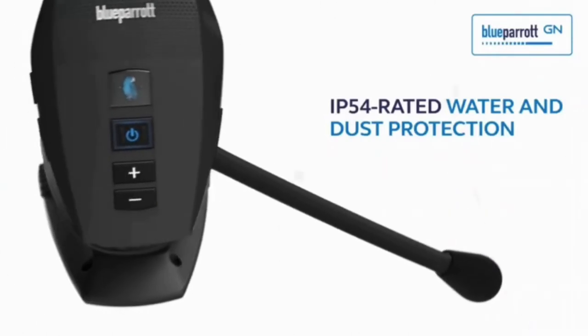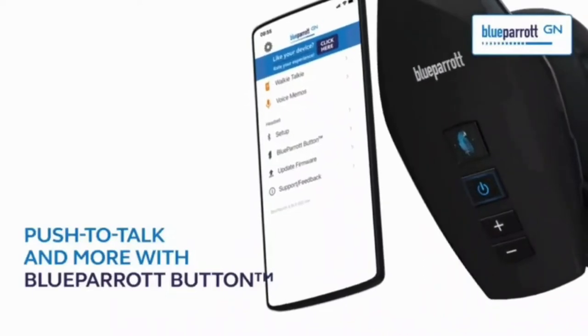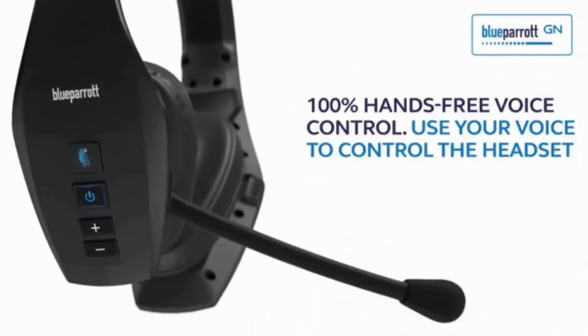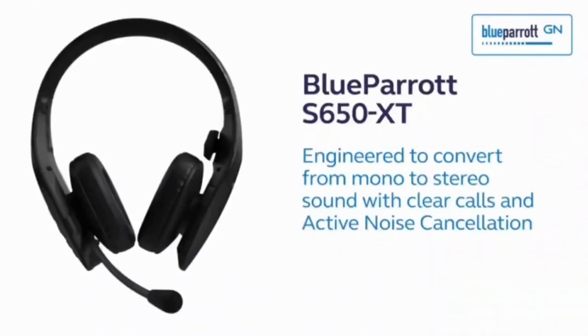Moreover, the 2-in-1 convertible design easily converts from a premium mono headset for safe, hands-free communication behind the wheel, to stereo for immersive media experiences. Plus, the powerful ANC removes disruptive ambient noise, giving your ears a rest.